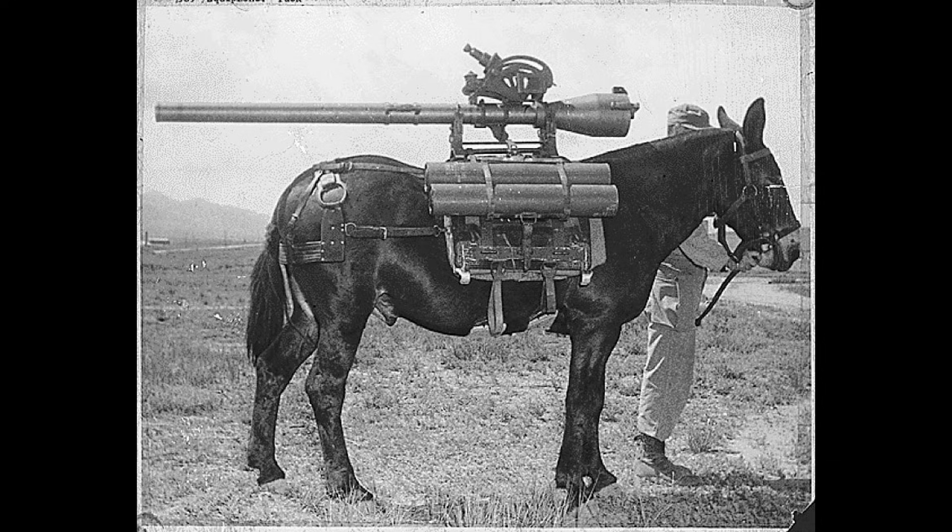National Archives files document the SOE camouflage section's work. File HS 10-1 holds a photograph album with 122 images of Station 15B at the Natural History Museum. These records confirm the programme's existence and scope, even if operational deployment remains difficult to verify for specific devices.